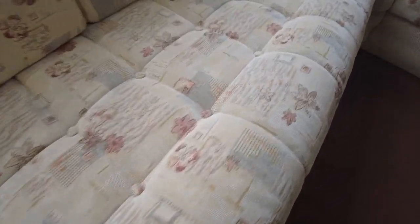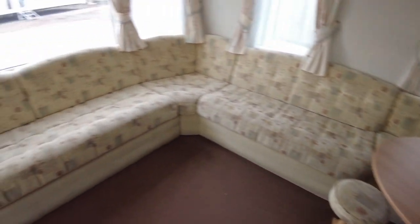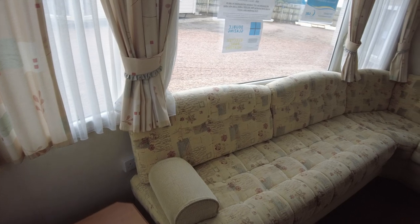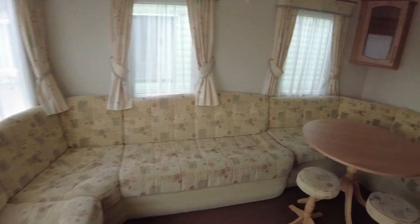Looking at the upholstery, it all looks okay. Looking at the dining area as well, all the cushions look fine — no big rips or tears or anything like that. There are curtains around the front, and a little bit of damage to the wallboard below the window, but nothing much really. It's a good spacious layout at the front here.